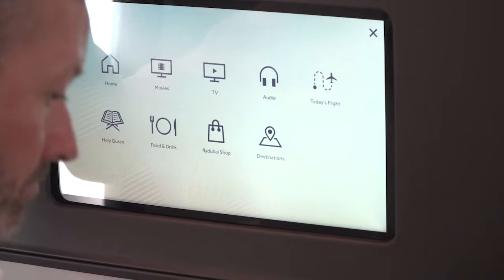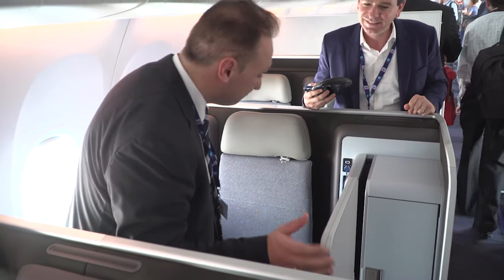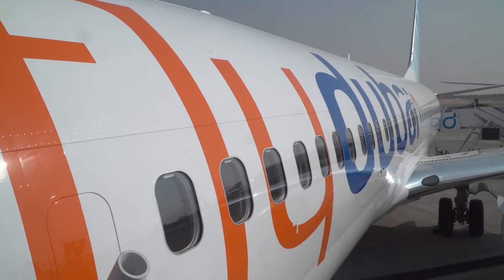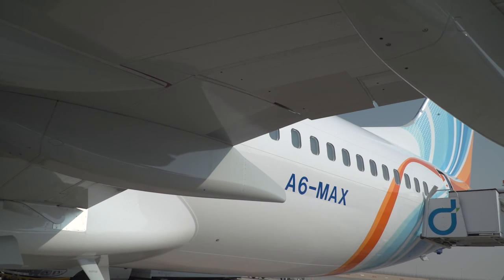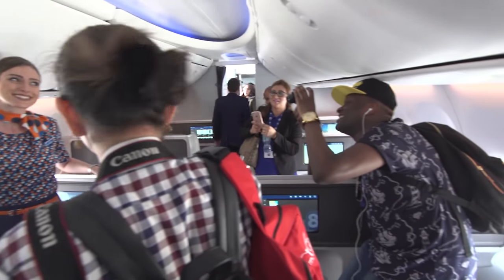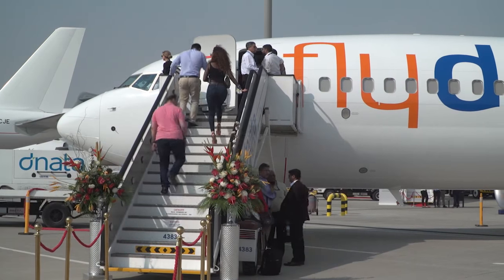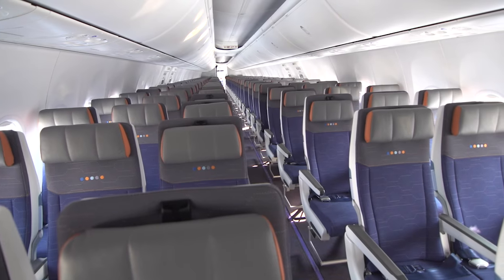This is the first aircraft to be delivered from the largest single-aisle Boeing order placed back in 2013. As these aircraft join our fleet from the end of this year to 2023, it will give our customers a fantastic opportunity to fly and experience the new interior on our longer routes.